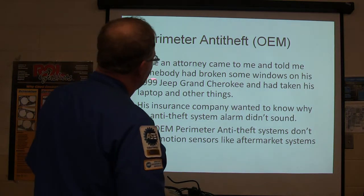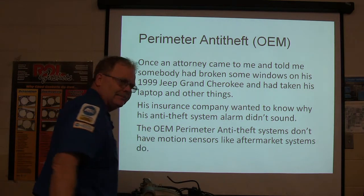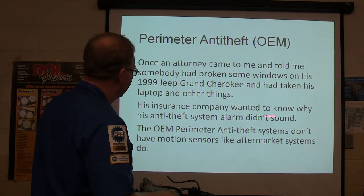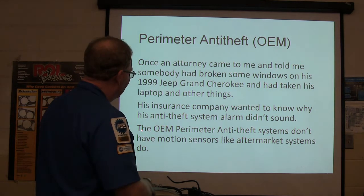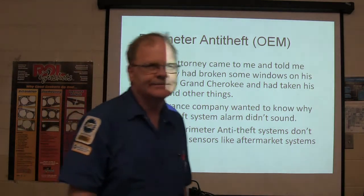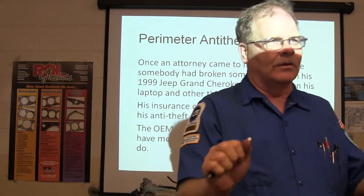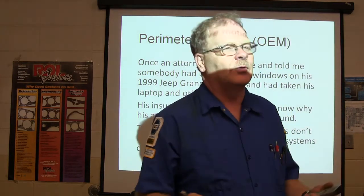An attorney came to me and told me somebody had broken windows in his '99 Grand Cherokee and took his laptop. The insurance company wanted to know why his anti-theft alarm didn't sound. But the OEM perimeter anti-theft doesn't have motion sensors like aftermarket systems do. When you shake the car and it starts lighting off, that's not factory — that's something somebody put on there.